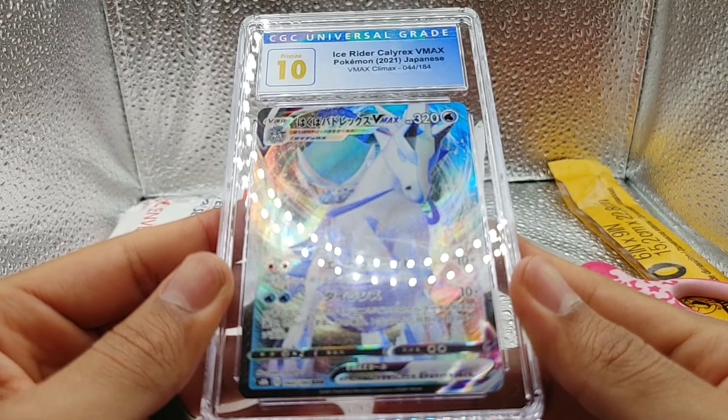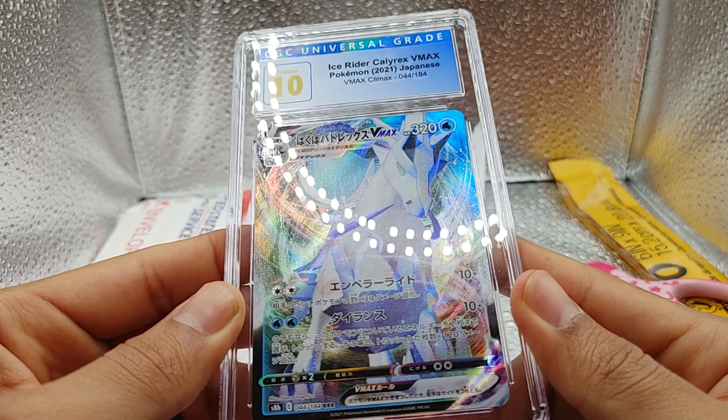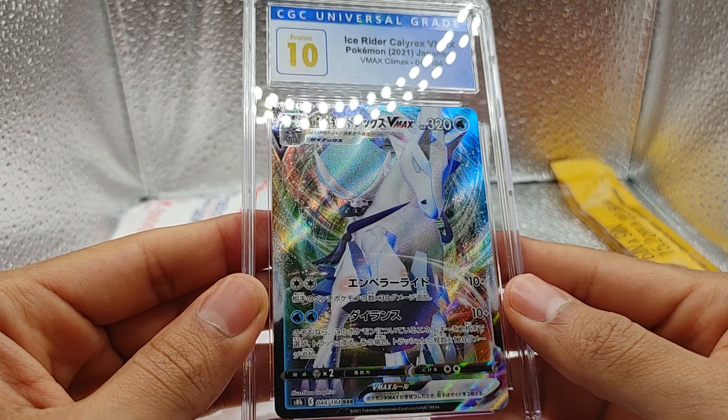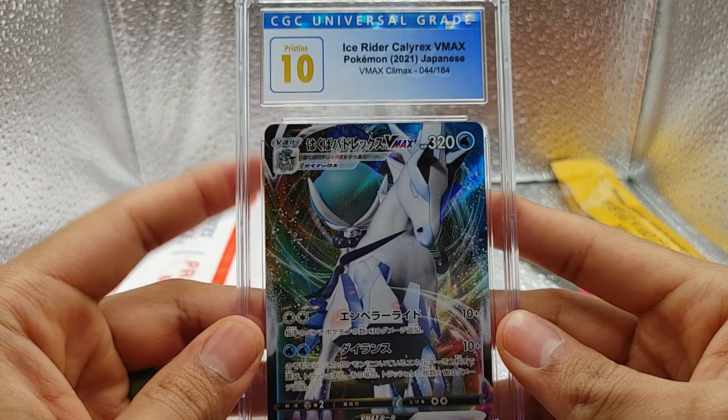Full art. It looks so aggressive — like a combination of Ponyta with Porygon. And there we go everyone. This was the Ice Rider Calyrex VMAX from the VMAX Climax.